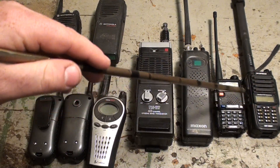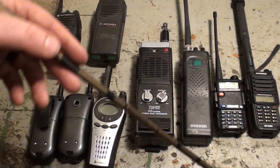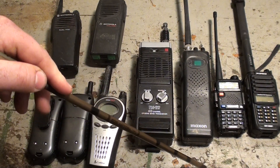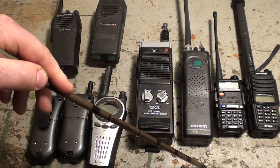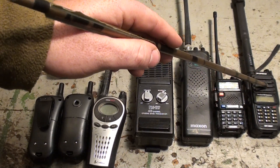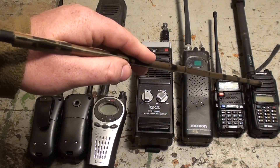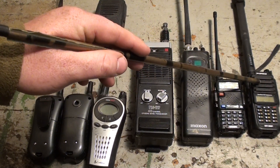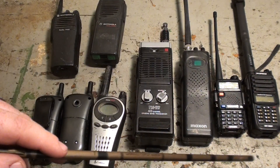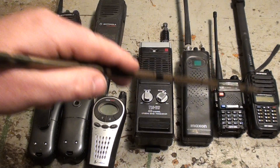The waterproof version has a different style connector and is water-resistant up to about three meters underwater. If you're out in the rain, snow, or wet conditions, you don't have to worry about this radio dying on you. That radio is about $39 to $40 on Amazon, also coming with a charging base, earpiece, and other accessories. I'll get more into these radios as we talk further about ham radio and two-meter radio.